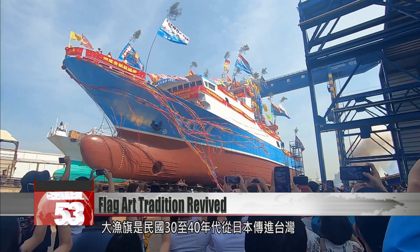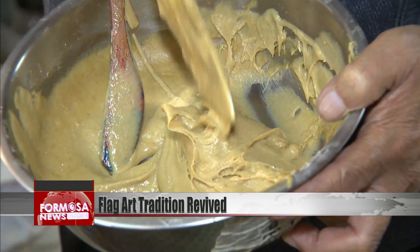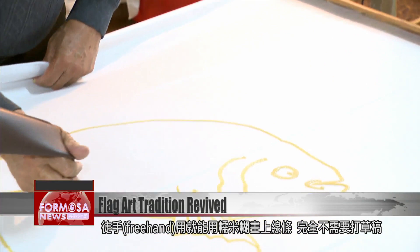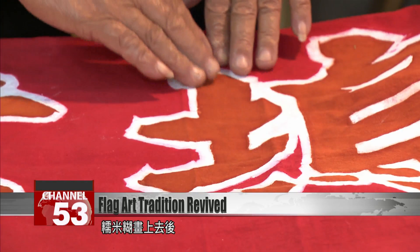The Tai Ryo Bata tradition was brought to Taiwan from Japan in the 1940s and 50s. At first, the flags had to be entirely handmade, and even the paints used were special. The master paints the lines on the flag with a paste made of sticky rice — it's all freehand, no preliminary outlines. Now in his 70s, Wu is one of the last Tai Ryo Bata masters in Taiwan. When you paint the sticky rice paste on, it soaks into the cloth. When you dye the cloth, it doesn't bleed.